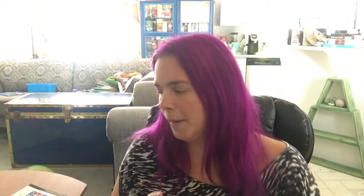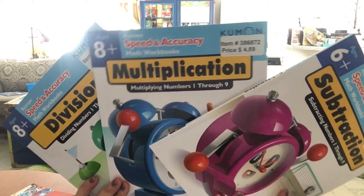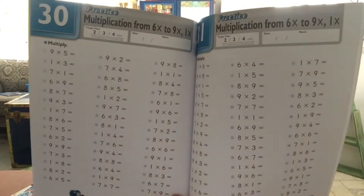We also have these speed trial books — these things are fun. About once every couple of weeks we'll pull one out and do it. It's just a one-page thing where they go as fast as they can and try to get as many right as possible. My kids actually have fun with these even though it's like a test — they enjoy trying to see how fast they can go and how many they can get right. You can pick these up on Amazon or places like that.